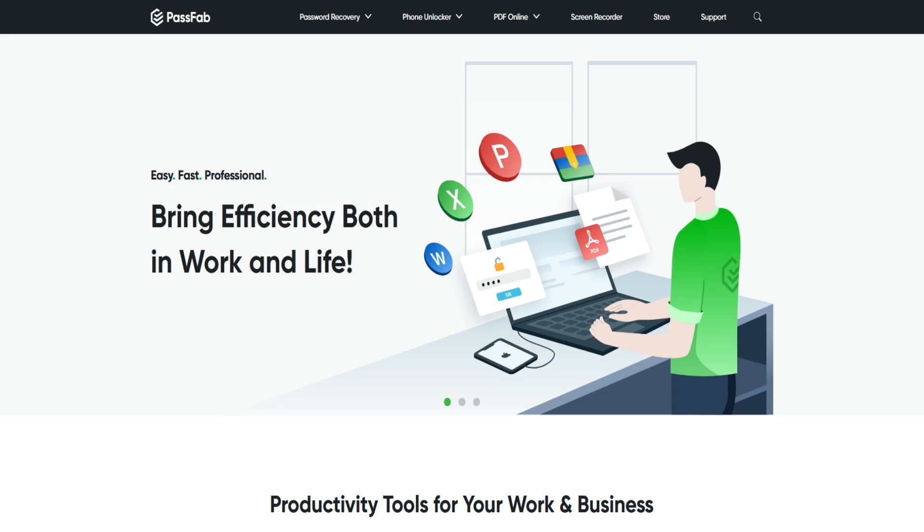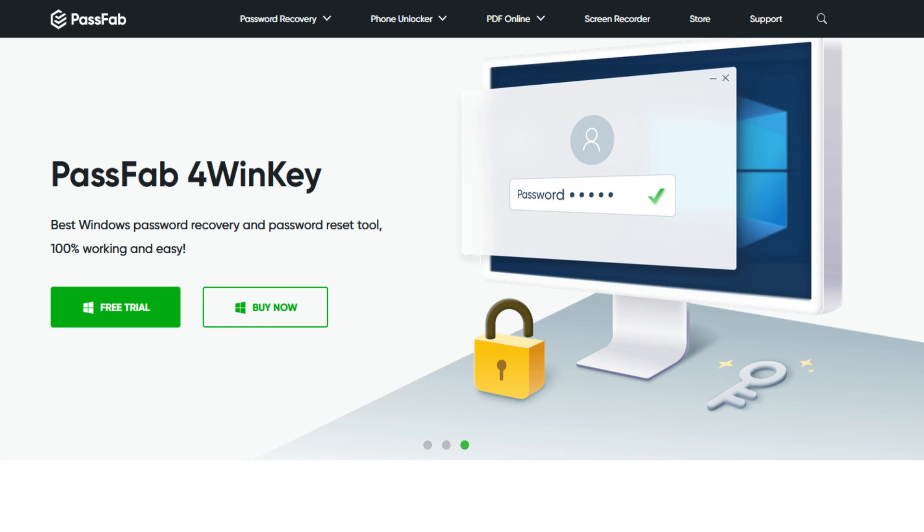Today's video is brought to you by the good folks over at PassFab. They have created the most amazing, simple to use, powerful software to help you get back into your computer in just three simple steps. The name of the software is 4WinKey — an extremely simple and powerful program that lets you recover your Windows password fast.